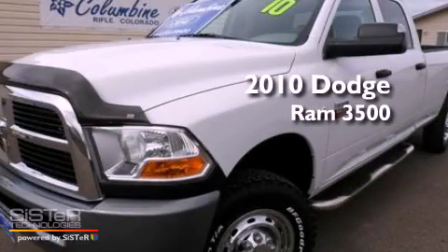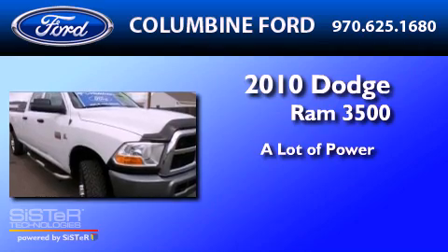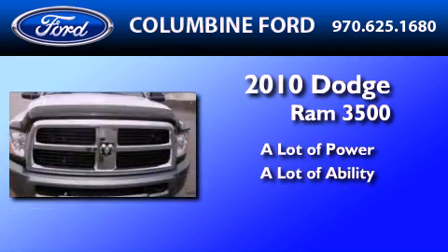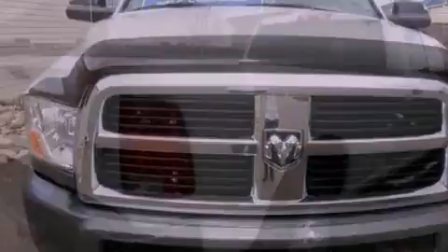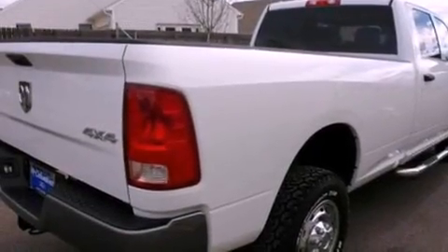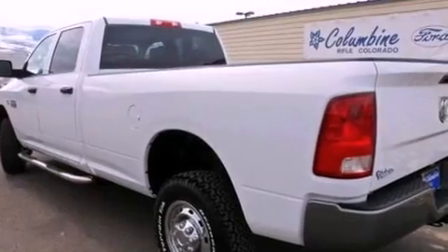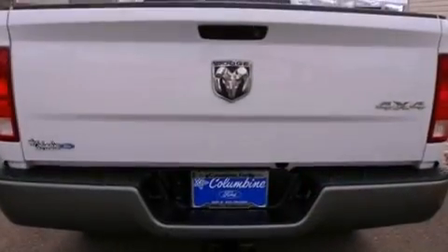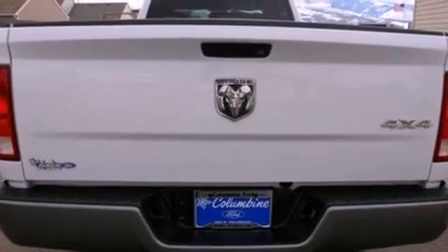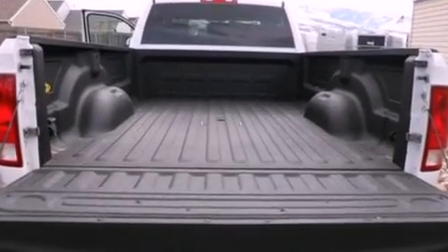This is a 2010 Dodge Ram 3500. All of the following features are included: a multi-link front suspension, an intercooled turbocharger, cruise control, a CD player, a trailer hitch receiver, automatic locking wheel hubs, 17-inch wheels, dusk-sensing headlights, and an engine immobilizer theft deterrent system.